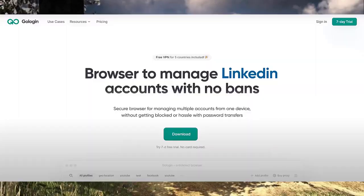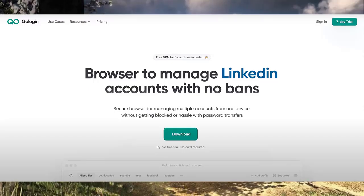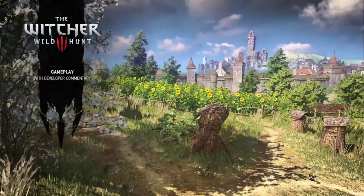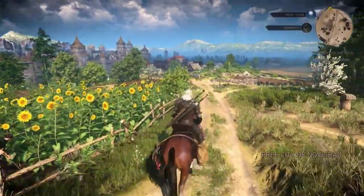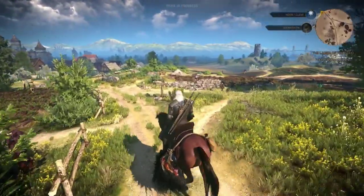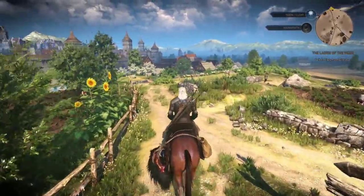GoLogin: the number one anti-detect browser. In the digital world, privacy is more than just a luxury — it's a necessity. Whether you're a business professional managing multiple accounts, a marketer navigating different platforms, or someone who simply values their privacy, GoLogin is the browser you need to stay secure and undetectable online.